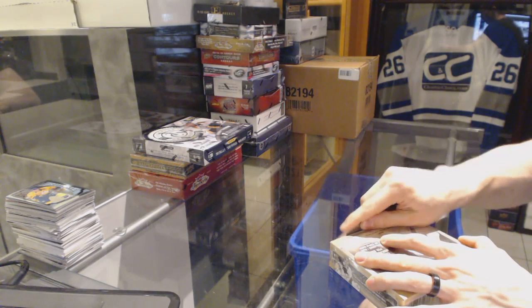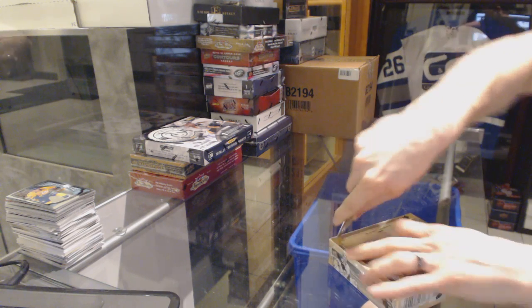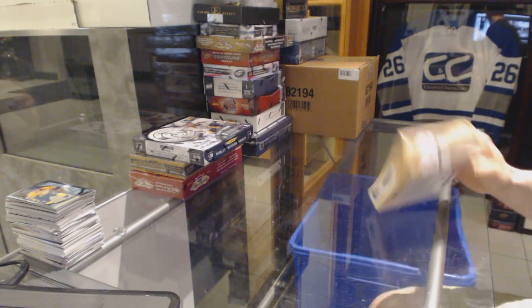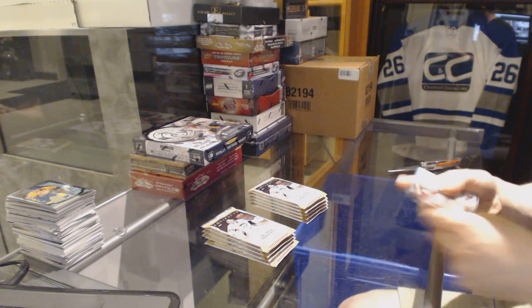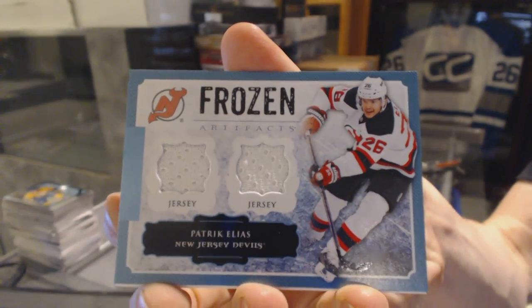Continuing on CNC Group Rig number 6146, we're on to the 1314 Artifacts and Totally Certified. Let's start with the Artifacts. Frozen Artifacts for the New Jersey Devils, Patrick Eliash.